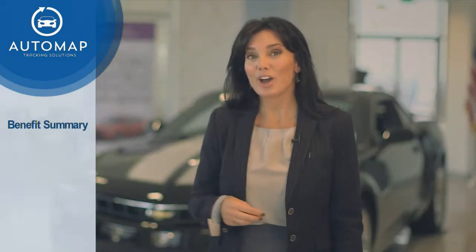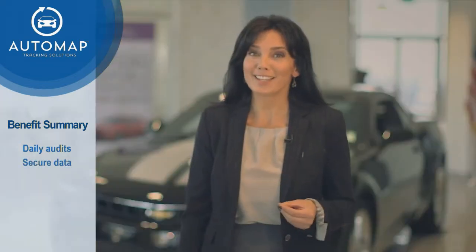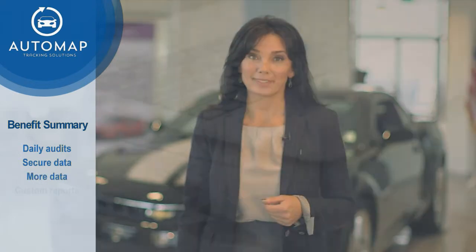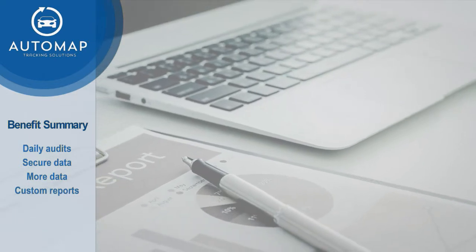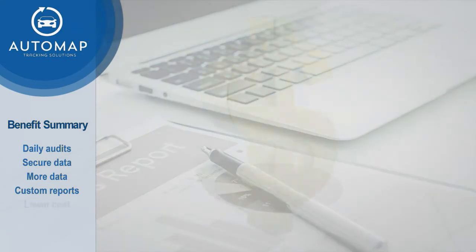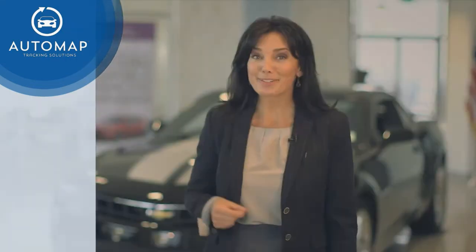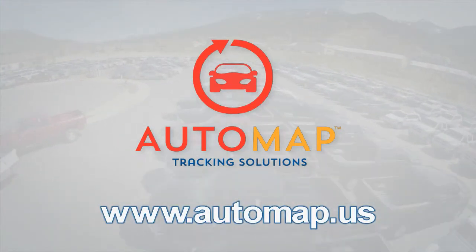So imagine how the AutoMap system will change your audit capability and your expectations. Updated audit information on a daily basis without the need for an auditor to visit the lot. Secure data that provides more information than simply whether the vehicle is present on the lot. Customizable reports that can be tailored to each financial institution, department, or region. And significantly lower cost to operate. To schedule a free demonstration, visit our website at www.automap.us.